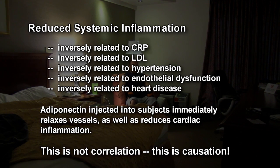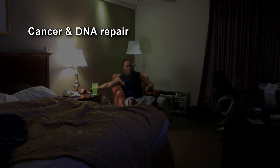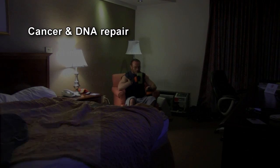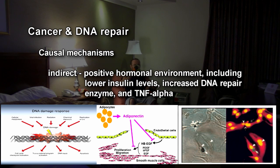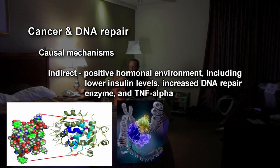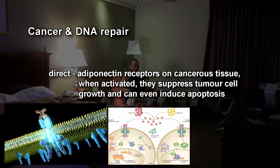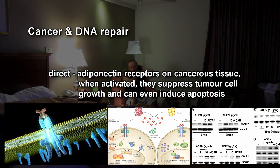Now let's look at adiponectin's effect on cancer and DNA repair. Adiponectin is inversely related to endometrial cancer, postmenopausal breast cancer, colon, gastric, and prostate cancers, and leukemia. The mechanisms aren't completely understood for all these benefits, but some have been determined. With cancer, adiponectin promotes positive physiological and hormonal changes — lower glucose and insulin — which should help stagnate cancerous cells. It can increase DNA repair enzymes and TNF-alpha, the tumor necrosis factor. And there are direct mechanisms: there are receptors on prostate tissue, breast cancer tissue — receptors on the cancer cells themselves — that when adiponectin fills those receptors, it actually inhibits cell growth or even induces apoptosis.